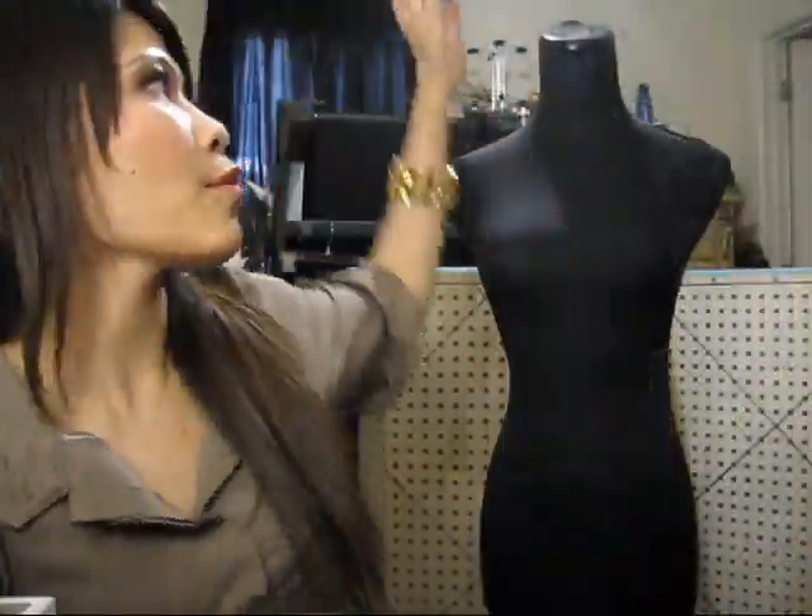Hey you two! I got some stuff from H&M, a big bag. I'm going to be using my dress form here to model the pieces of clothing that I got.